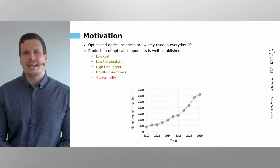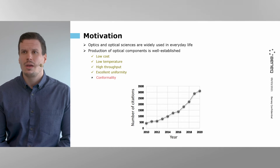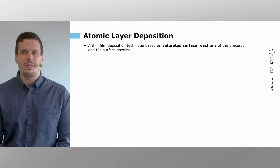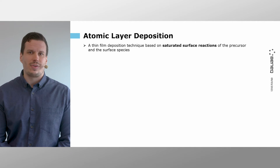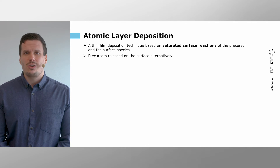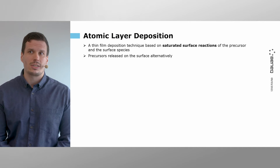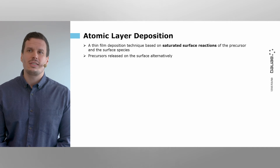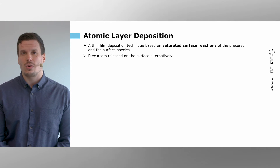On the other hand, atomic layer deposition — ALD — can offer perfectly conformal film deposition on even the most challenging surfaces with the highest aspect ratios. The reason for this is because the layer-by-layer growth nature of ALD is surface-controlled rather than a source-controlled gas-based process. This is why ALD has gained a lot of popularity over the recent years, not only in optical sciences but also in other areas of physical and chemical sciences. ALD is a thin film deposition technique based on saturated surface reactions of the precursor and the surface, enabling highly uniform and accurate control of film thickness.